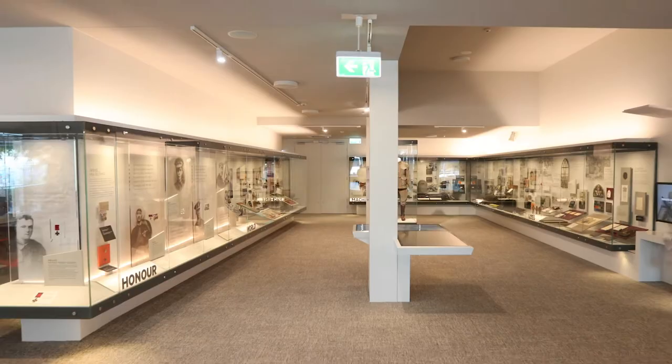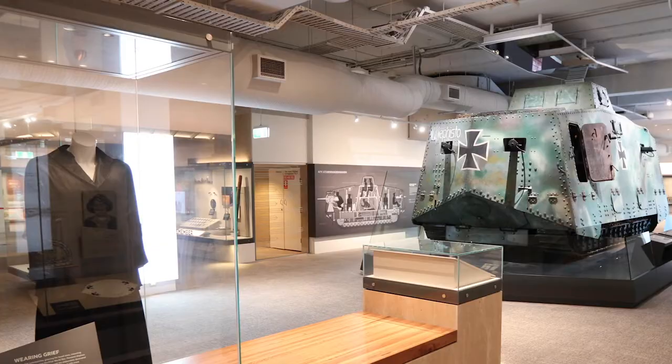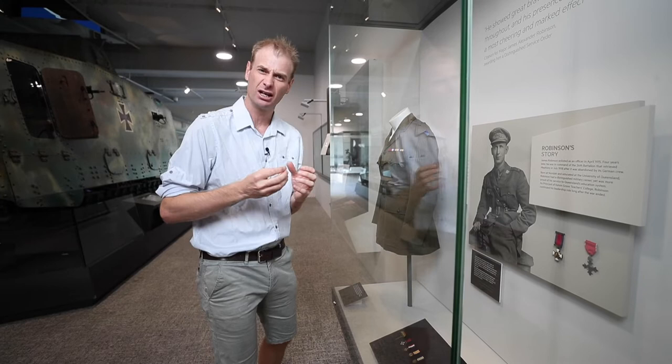The gallery features more than 400 objects that explore World War One through personal stories and experiences, and more than 90 stories that relate to people, places, or events with a Queensland focus. This gallery is full of lots of artifacts, but more than that it's full of stories, because all of these different artifacts tell a story — they're part of someone's story, they relate to a time and a place.